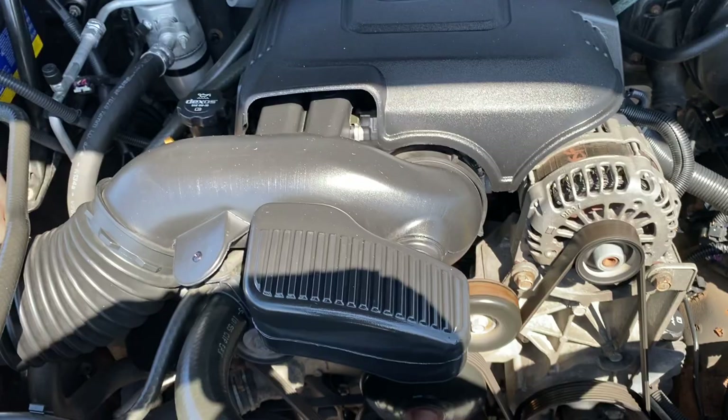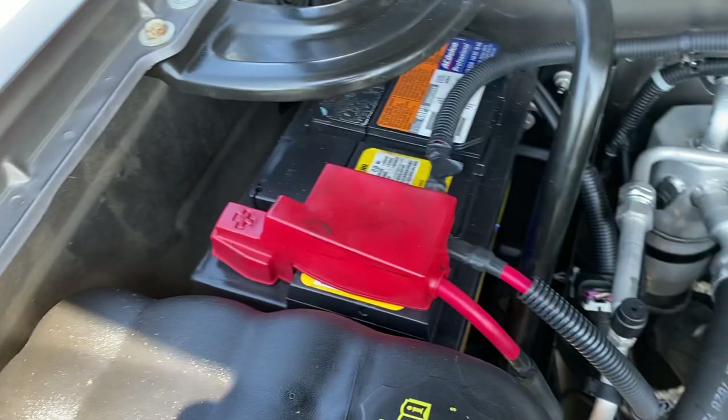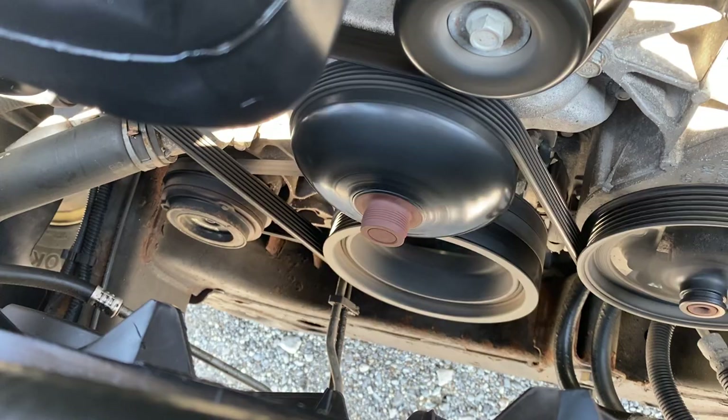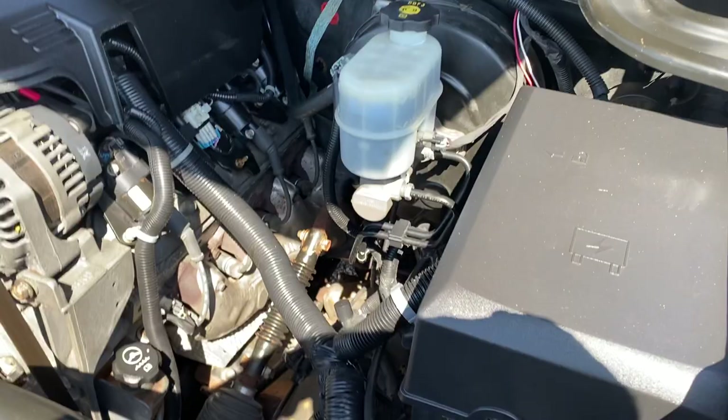It's got an AC Delco battery. Look at that, guys — this is a pretty clean truck.